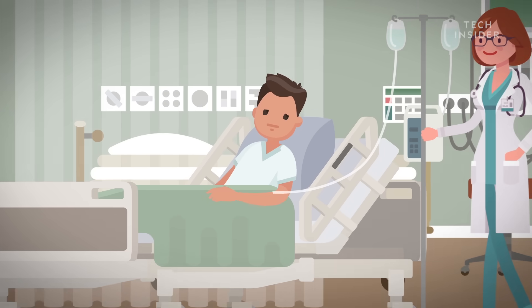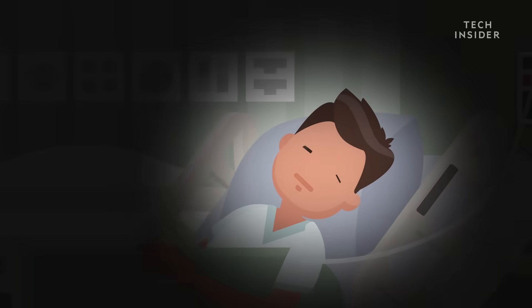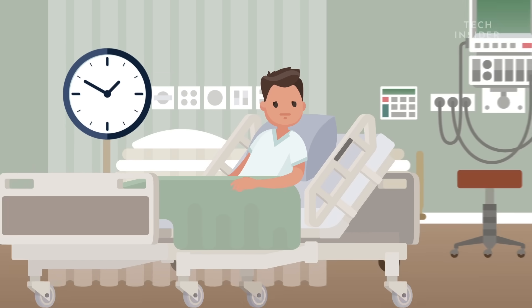Ten, nine, eight, seven. When you wake up after being put under with general anesthesia, you barely feel like any time has passed. You could have been out for an hour or a day, and you wouldn't know the difference.